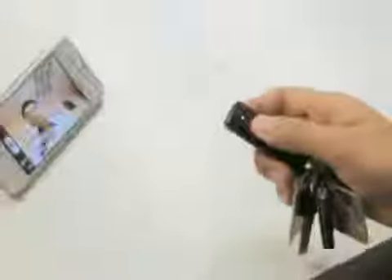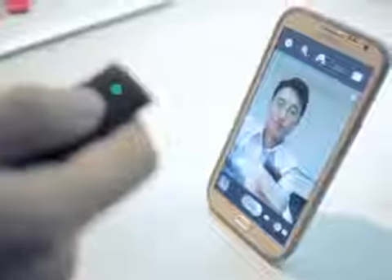Shutter is a remote shutter release for your smartphone. Its patent technology supports iPhone, iPad, iPod Touch, Samsung Galaxy S3, Note 2, etc.